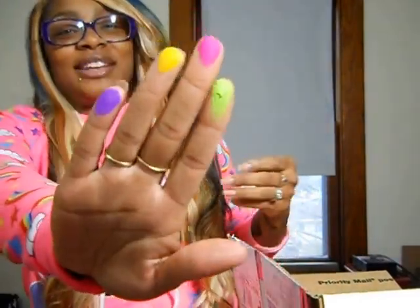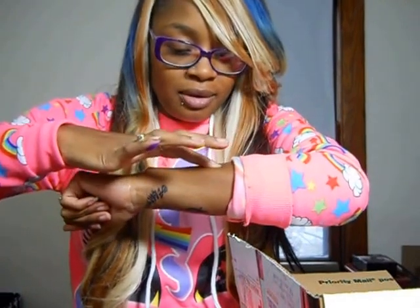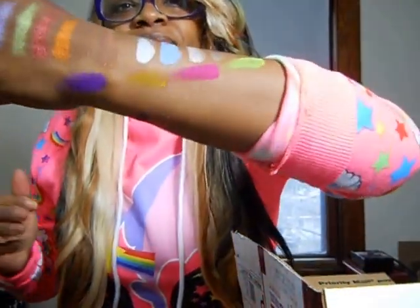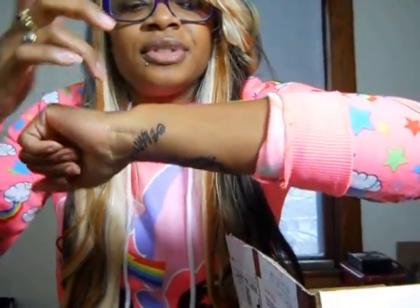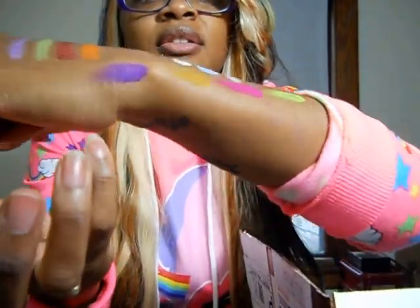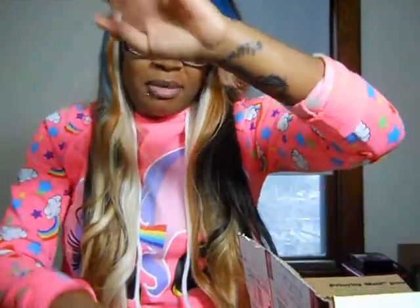I just wanted to see what the quality was with Sleek first before I purchased this, but look at these colors! The color payoff is extremely amazing. We got the purple, the yellow didn't come off too well, but the pink and the lime green look amazing. Look at that purple though! So I will definitely do a makeup tutorial using this palette — I want to do a step-by-step eye look. It's winter time so maybe a Valentine's Day look with the pink!